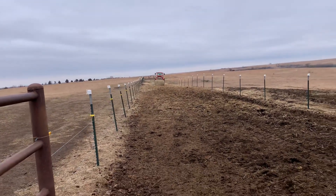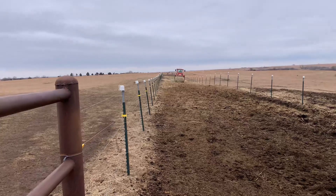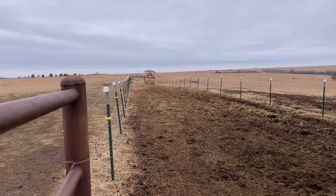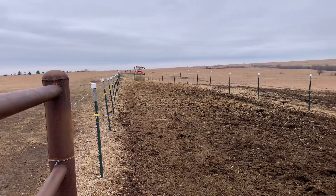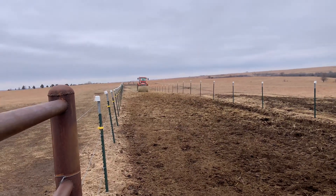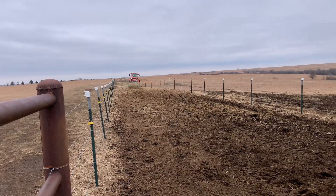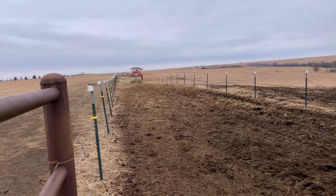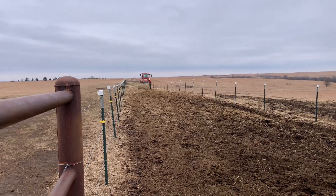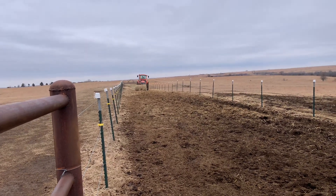February 15th here in Kansas, and we had rain yesterday — not a lot, less than half an inch, which was good. But we've got snow coming. Yesterday we were predicted to get six inches; today they're telling us two inches. We don't know, but regardless, here on February 15th, we are preparing for winter weather to return.